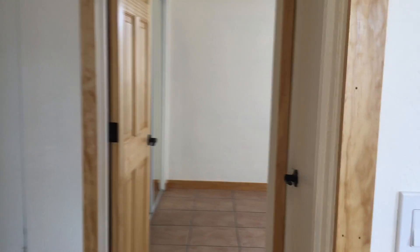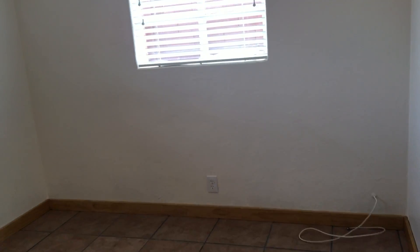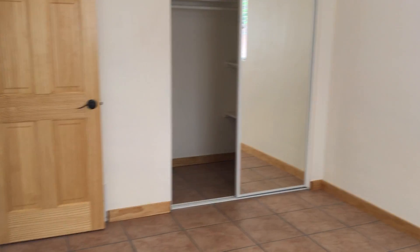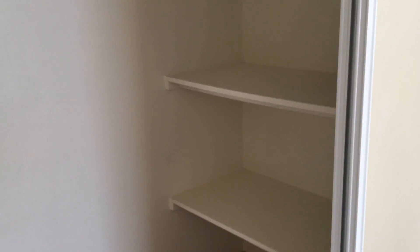In the hallway here we have a linen closet. The second bedroom again has tile flooring and a ceiling fan. I'll step in so you can see the size of the room. This closet has a little more built-in shelving.